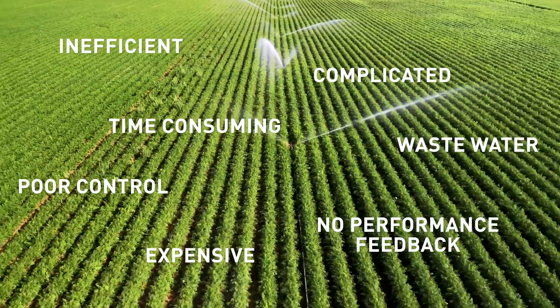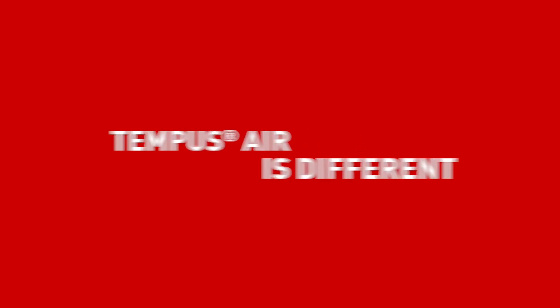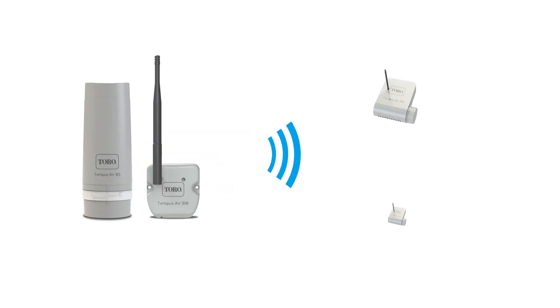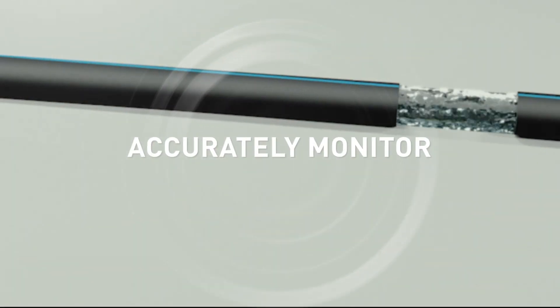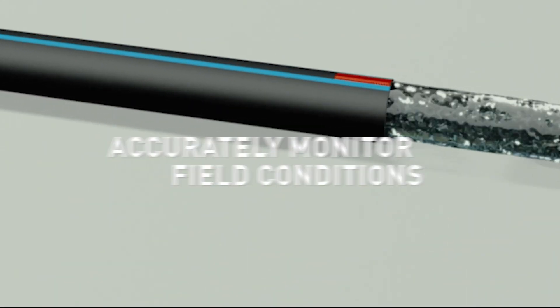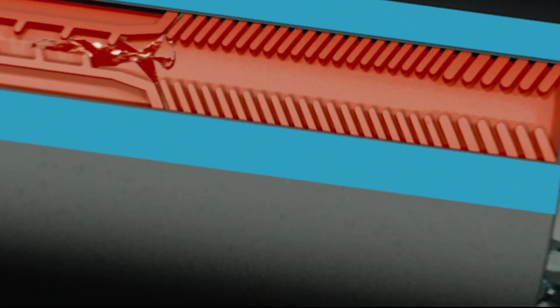Toro Tempus Air is different — a revolutionary, battery-powered irrigation solution. It uses pioneering LoRa technology to carry radio signals between gateways and devices, giving you the technology to accurately monitor field conditions and deliver precise amounts of water to the right place at the right time. It's affordable, it's precise, and it's easy.